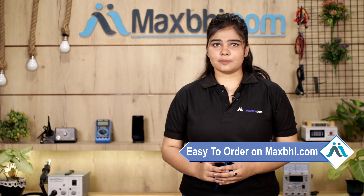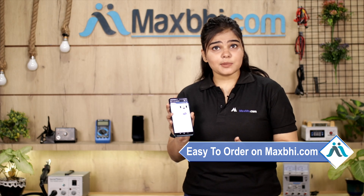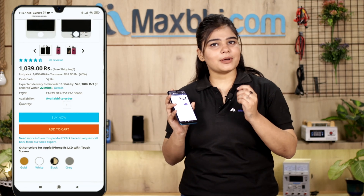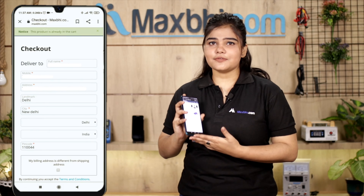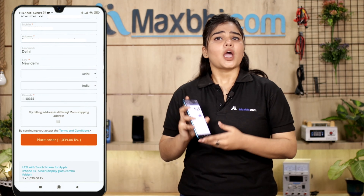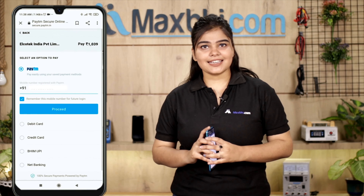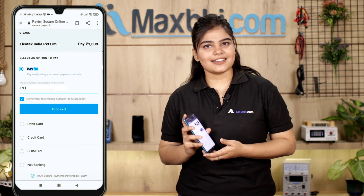Friends, ordering on MaxV.com is very easy and simple. Just search and click on the product page, fill in your name, mobile number, and address, then click on the order button. After placing the order, you will be on our super secure payment page where you can use almost all types of payment.